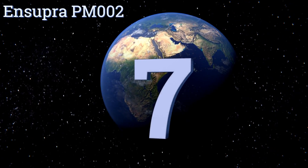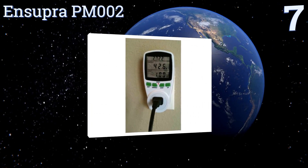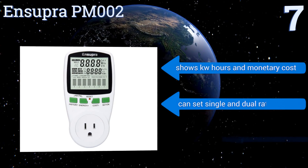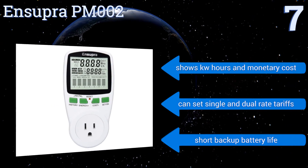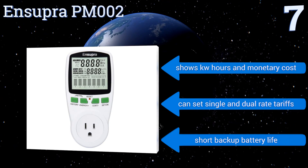At number seven, the N Supra PM 002 will help you save money all around. It costs less than twenty dollars, making it a very affordable option, and accurately tracks energy consumption of a single device. In addition, it also shows how much CO2 was produced to create the amount of energy used. It shows kilowatt hours and monetary cost, and you can set single and dual rate tariffs, but the backup battery life is short.